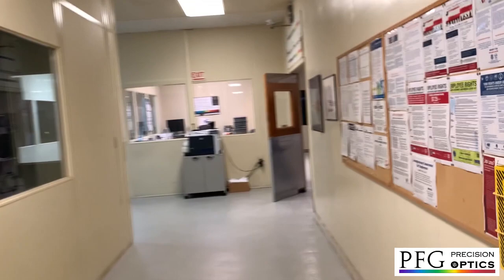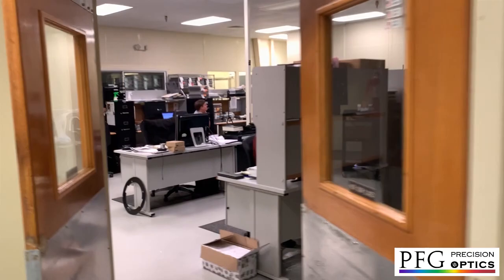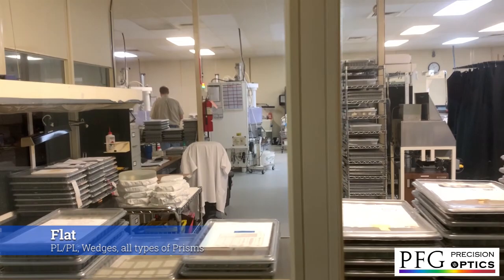Moving down the hall, we have our production control area — our bullpen. We like to have a pretty open environment. You see all kinds of stuff going on through here, but we don't like to put up walls. We like everybody talking to each other all the time. We think that's a really good thing.